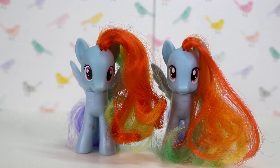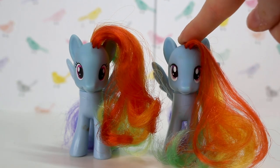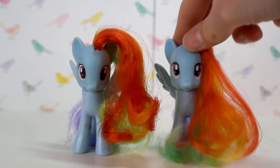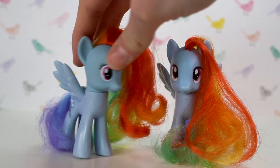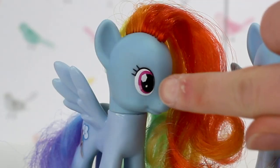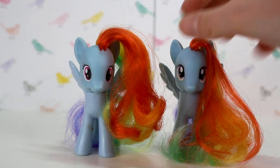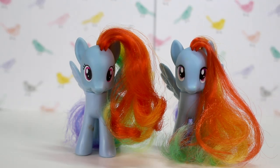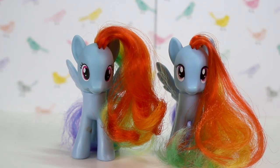Here are the two Rainbow Dashes I own. This one I had in my original collection, but this one I got from a market for like 50 cents. This is the older version as you can tell from the eye style, and this one is the newer version from the Crystal Empire sets. I'm hoping to get another duplicate so I can cut the hair to be more accurate to the character's hairstyle, but I don't want to ruin one of the only two I have, especially since they're two different types.